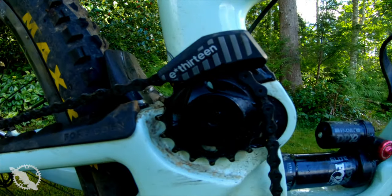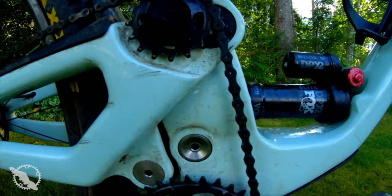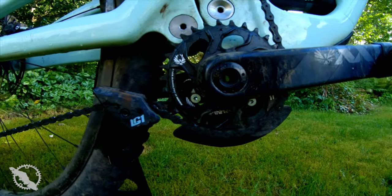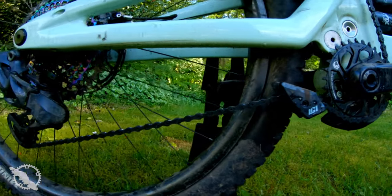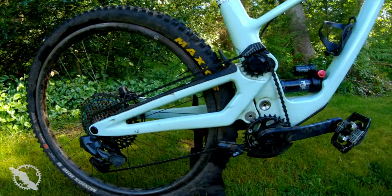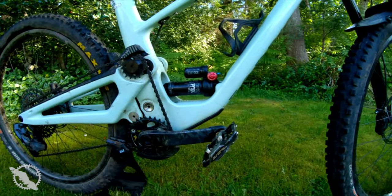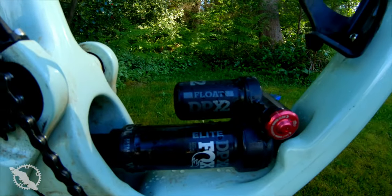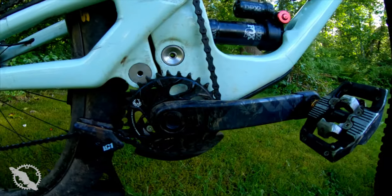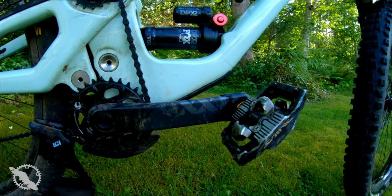This bike was decked out right to the nines as this is Carter's personal bike. It had Agent wheels, Industry 9 hubs, Cushcore, XTR brakes, full Eagle AXS drivetrain and dropper post — really sparing no expense. A bike like this as it's built is going to cost you a pretty penny, but if you can find good deals on Pinkbike or through your local shop, you can get a bike built with the cost of the frame for somewhere around $7,000 Canadian.